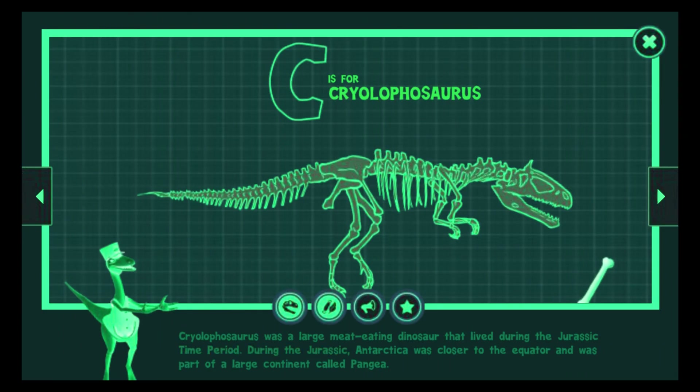During the Jurassic, Antarctica was closer to the equator and was part of a large continent called Pangea.